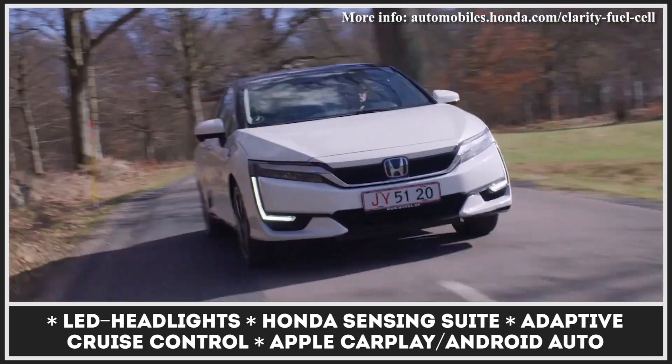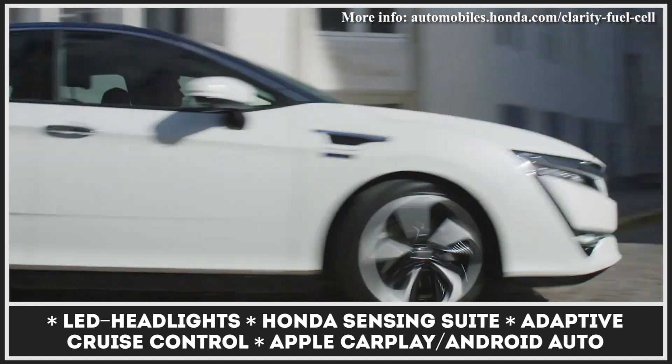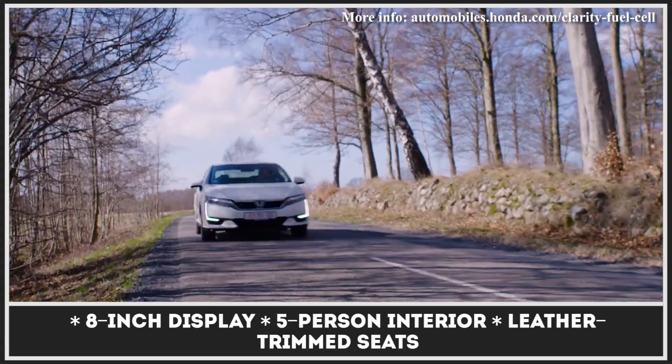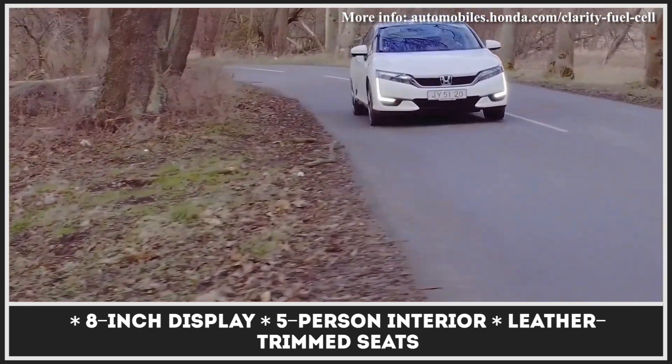This Honda can cover 360 miles on a fill-up and is rated at 68 MPGe. Among the latest upgrades, we should highlight improved cold-weather startup performance, heated seat mirrors, and a new brown interior. The model also keeps its tech edge with standard Honda Sensing and full smartphone connectivity.